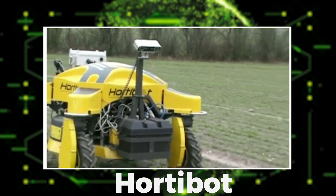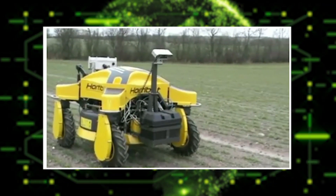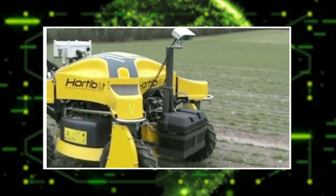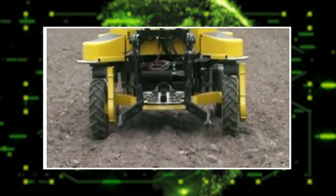HORTABOT is another great robot that helps farmers remove weeds — it can remove about 25 different kinds of weeds. Though these robots are not yet widely available commercially and some are still in the development phase, quite soon we are going to see these become a reality in most farms.